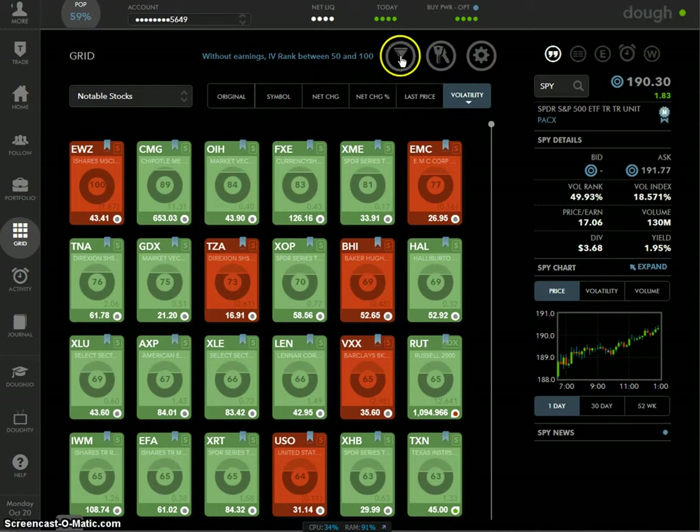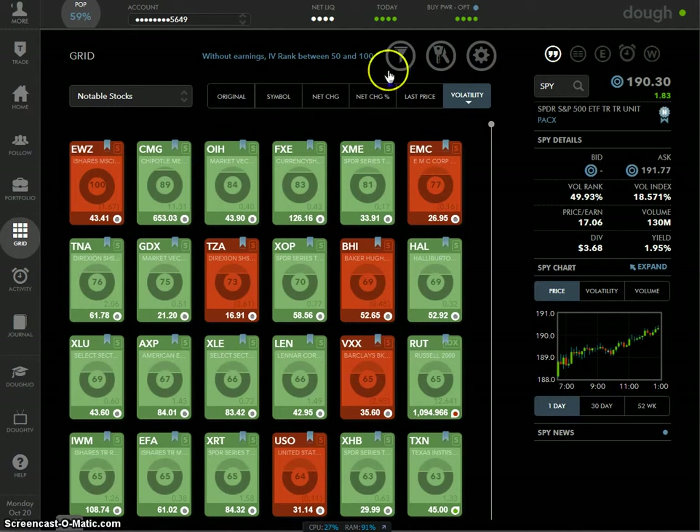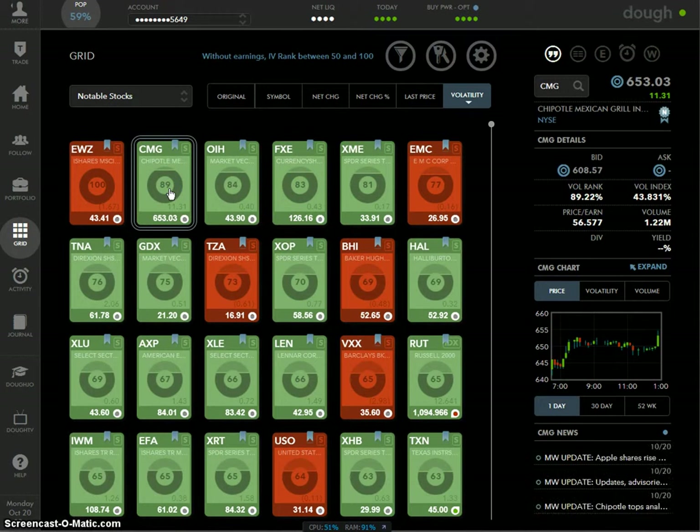On the Grid page, click your filter — show everything with IV rank of 50 or higher. You can see all these names without upcoming earnings. The first one is EWZ at 100 IV rank — but Brazil has elections going on, so you might want to wait until end of month. Let's do Chipotle instead — it just had earnings but IV rank is still high. It'll drop tomorrow since earnings just came out, but this is just an exercise. Double-click on Chipotle.